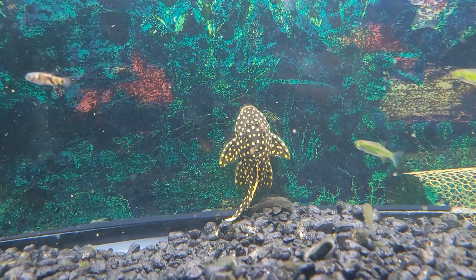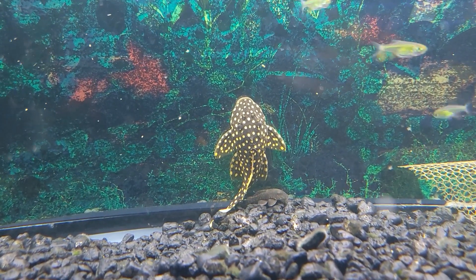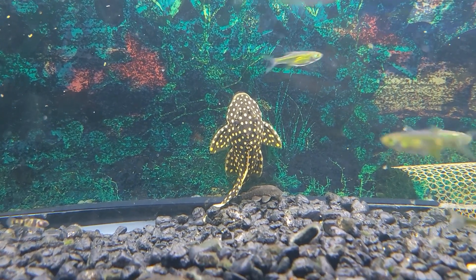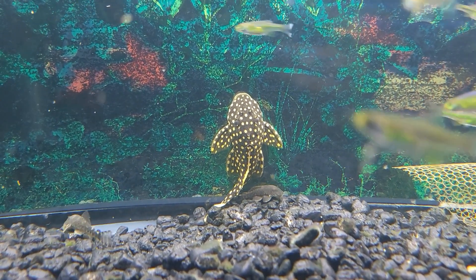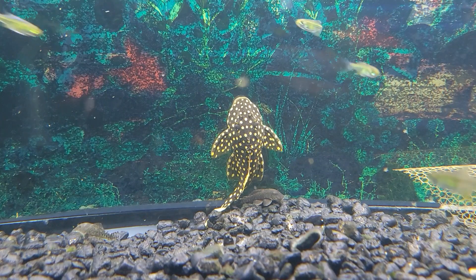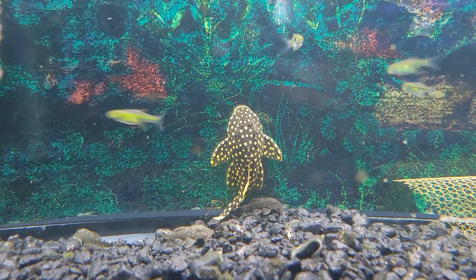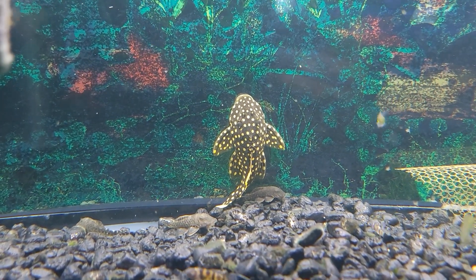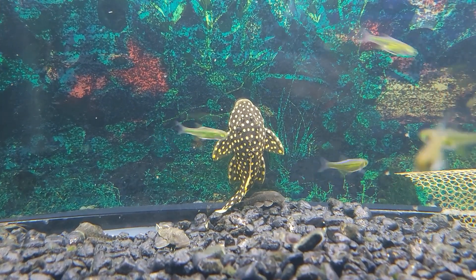Another absolute standout stunner of a fish we have right now is this beautiful gold nugget pleco. Gold nuggets themselves are already just an amazingly pretty species of pleco, but this one in particular has some nice bright golden yellow spots and all that beautiful almost orange-yellow trim across all of the fins. Just an absolutely amazing example of an already amazing species.